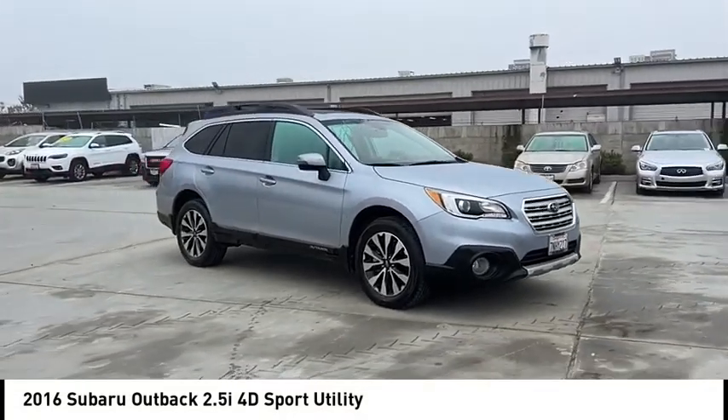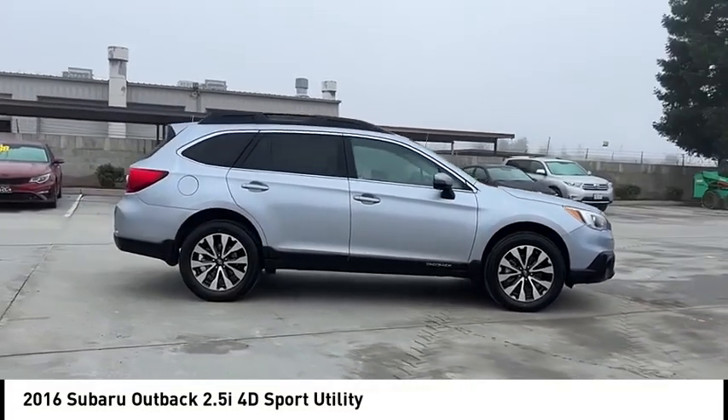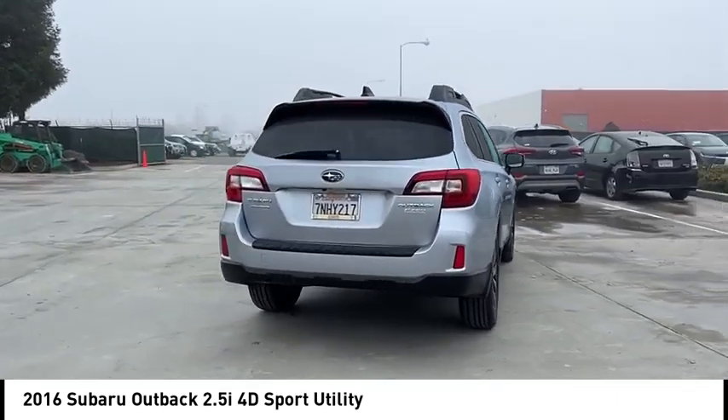Take a ride in the 2016 Outback. Take the go-anywhere capability of all-wheel drive and plenty of room for cargo and companions and you've got the Subaru Outback. Let the adventure begin.